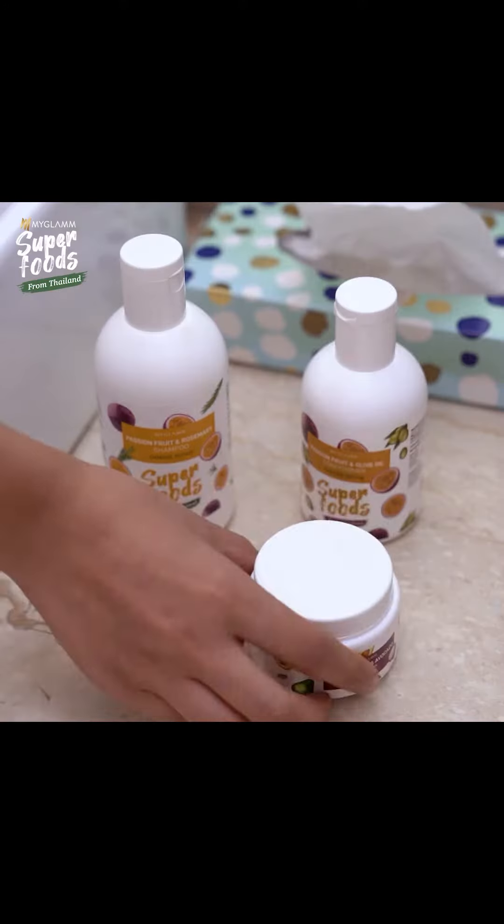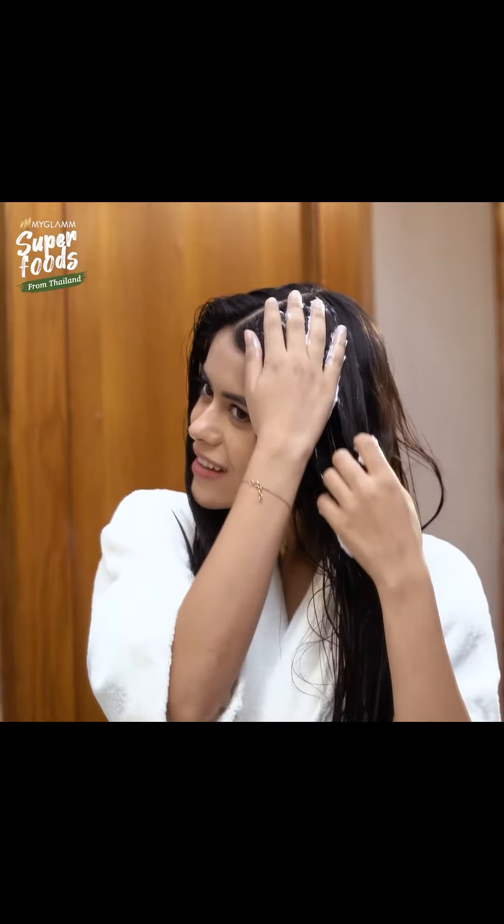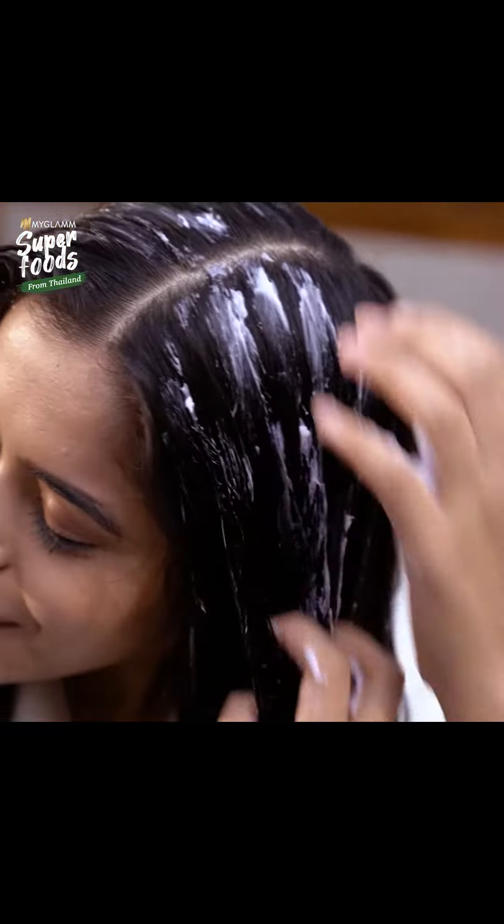Applying the hair mask is as important as applying a mask to your face. That is why I apply my Glam Superfoods Mangosteen and Avocado Hair Mask, which helps in strengthening your hair from root to tip and stimulates hair growth.